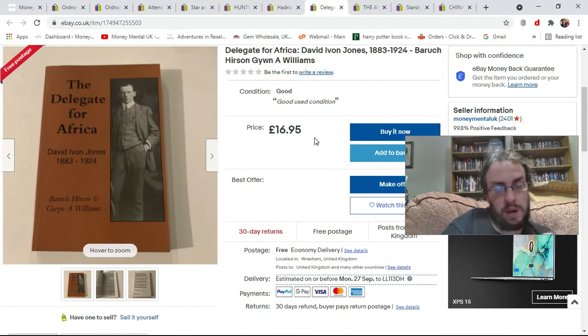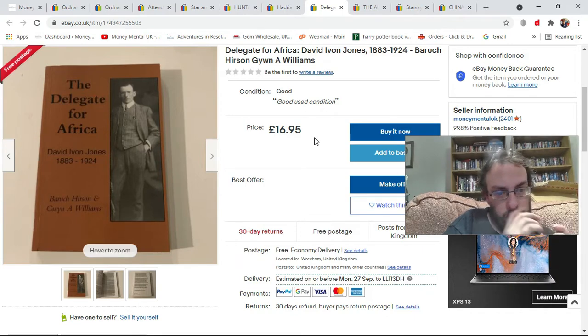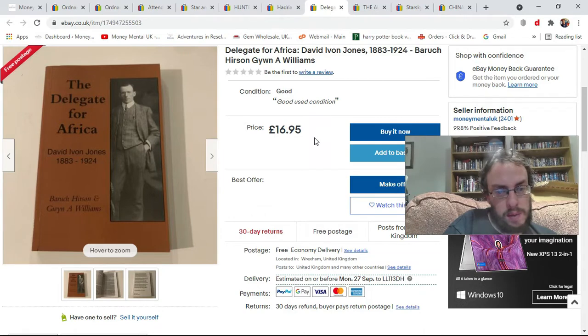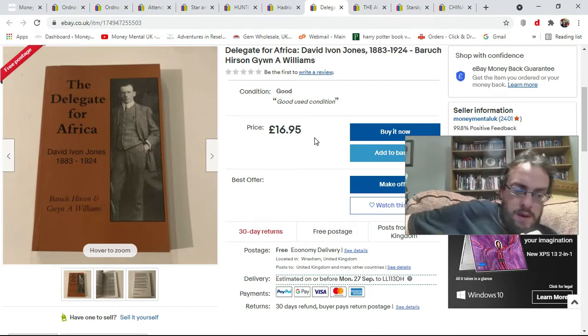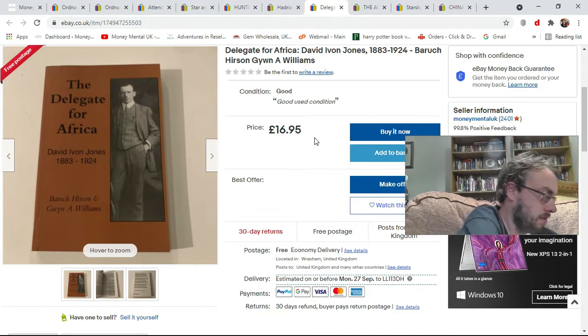Another charity shop pickup — this 'Delegate for Africa' book, which is quite a rare book. It's not listed on eBay or sold in the past year. This cost me £2 in the charity shop. It's on AbeBooks and Amazon for around £16.95, and there are obviously no copies on eBay. So I've listed it for £16.95 with free shipping. It might hang about for a bit, but I'm not going to worry too much about that.